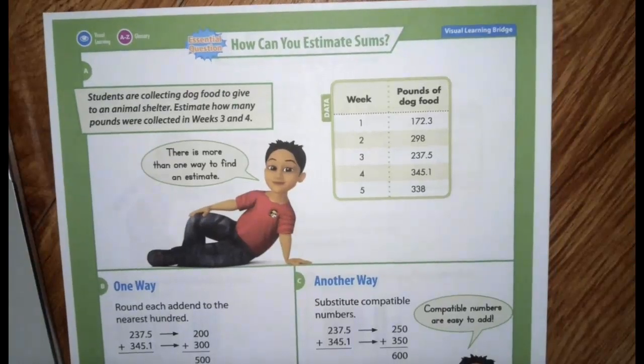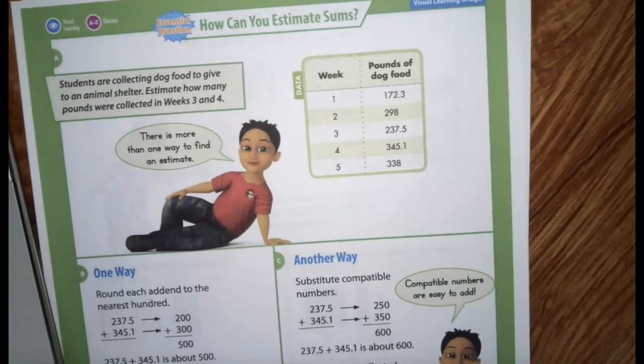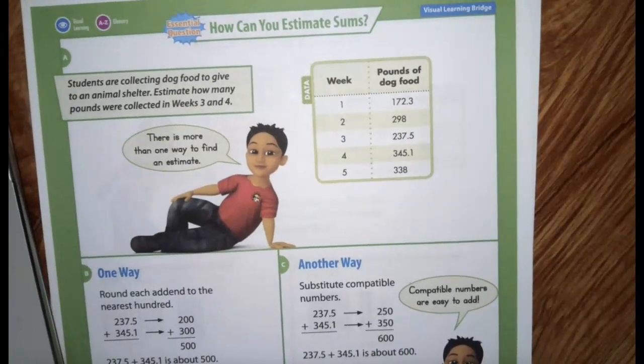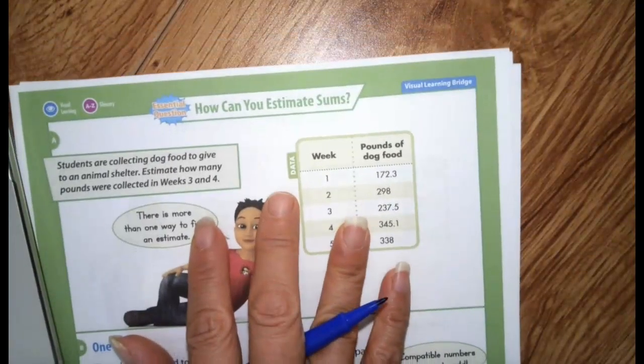Today we're going to be estimating with decimals. We've already estimated before, so it's pretty much the same idea. But there's more than one way you could do it. Let's look at the two ways your book goes over.